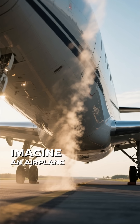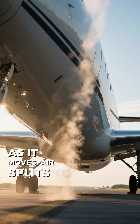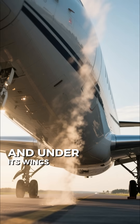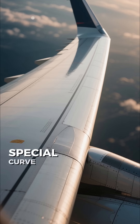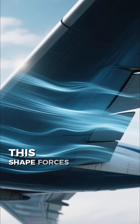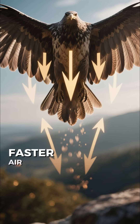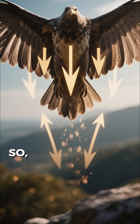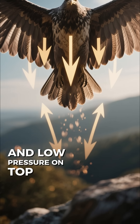Imagine an airplane speeding down the runway. As it moves, air splits to go over and under its wings. Now here's the clever part: the wings are designed with a special curve on top. This shape forces the air above the wing to travel faster than the air below. Faster air means lower pressure. So you get high pressure pushing up from below and low pressure on top.